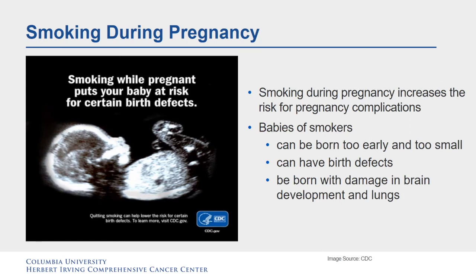Smoking during pregnancy increases the risk of health problems for developing babies, including preterm birth, low birth weight, and birth defects of the mouth and lip. Nicotine is a health danger for pregnant women and developing babies, and can damage the developing baby's brain and lungs.